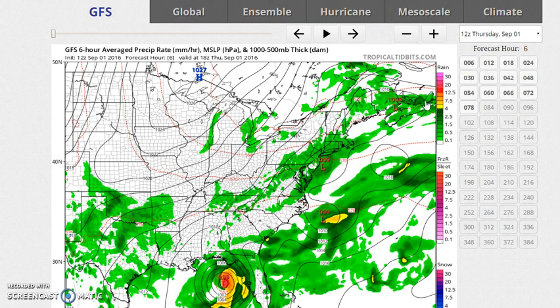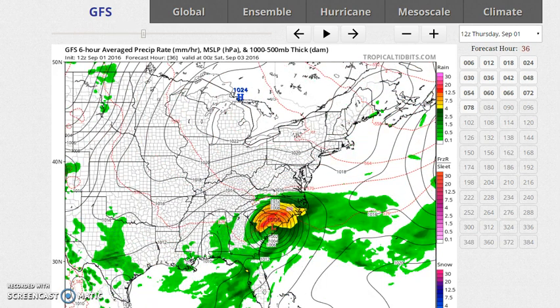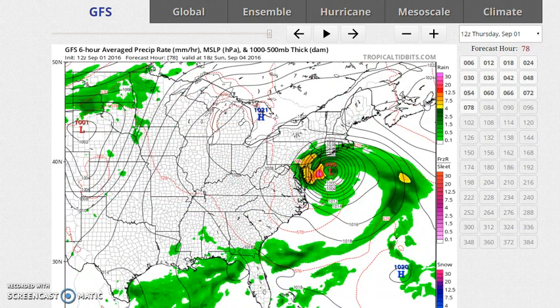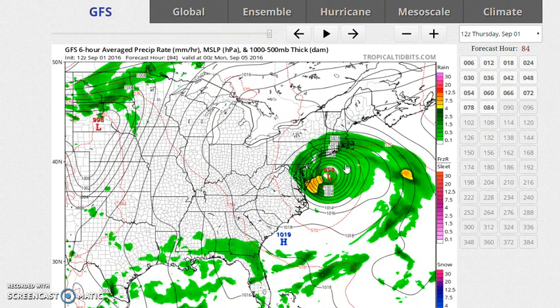We do have the latest GFS model, and I want to show you that the track on this is actually to the left of the model run from yesterday evening and to the right of the in-between run. So it's kind of a compromise between those two prior runs as the tropical storm moves off North Carolina and then starts to do that hook. It looks like it wants to hook back toward the central or southern New Jersey coast by Sunday afternoon, which would bring rain and wind over a large area — consistent with the idea we saw yesterday.